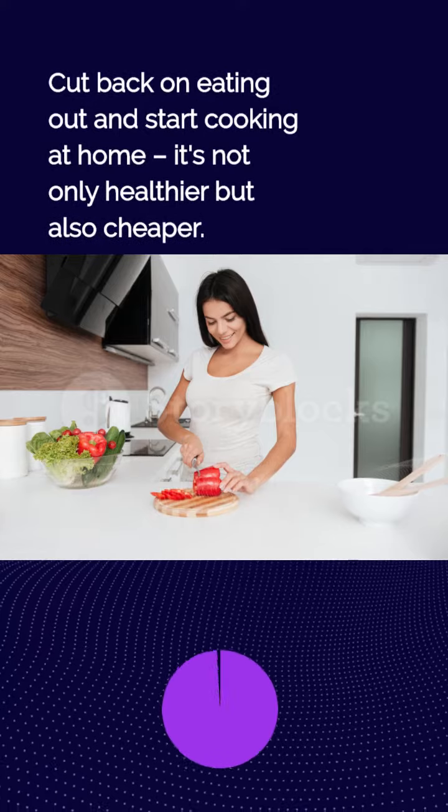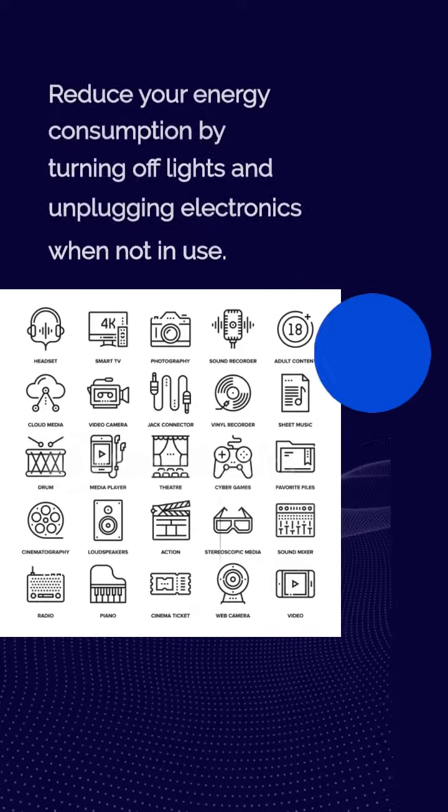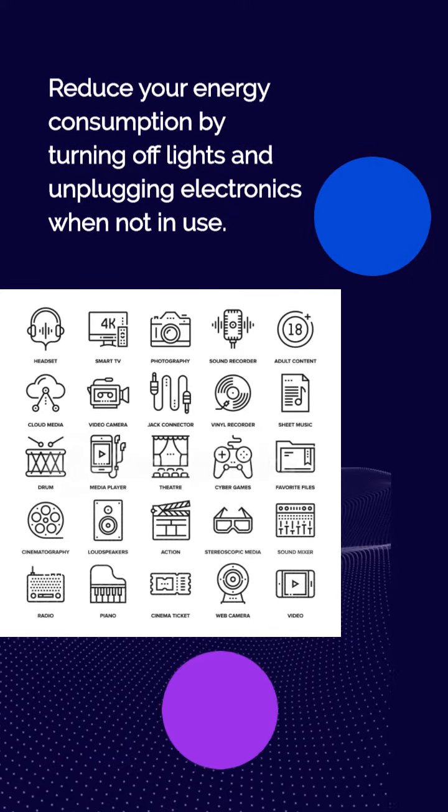Cut back on eating out and start cooking at home. It's not only healthier but also cheaper. Reduce your energy consumption by turning off lights and unplugging electronics when not in use.